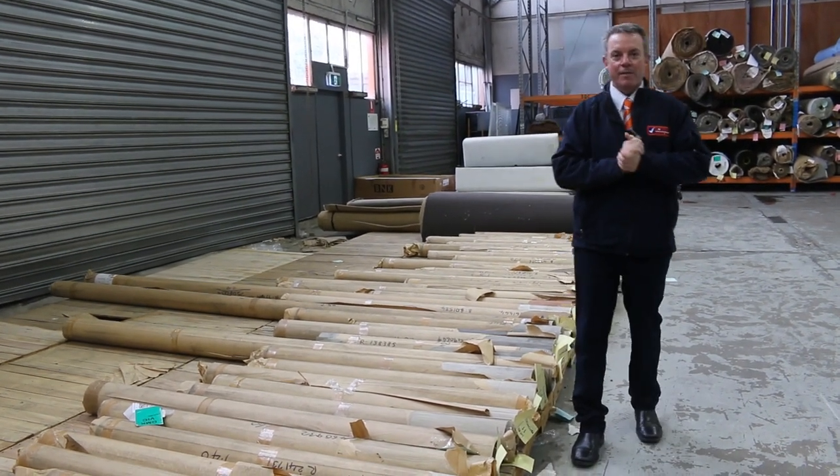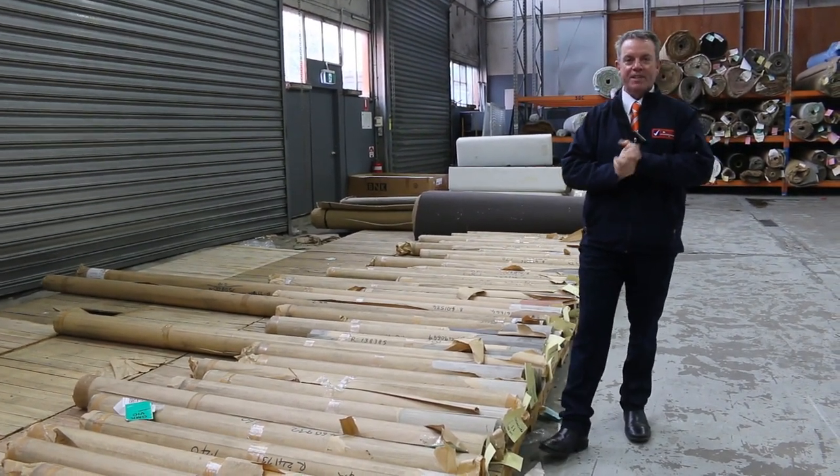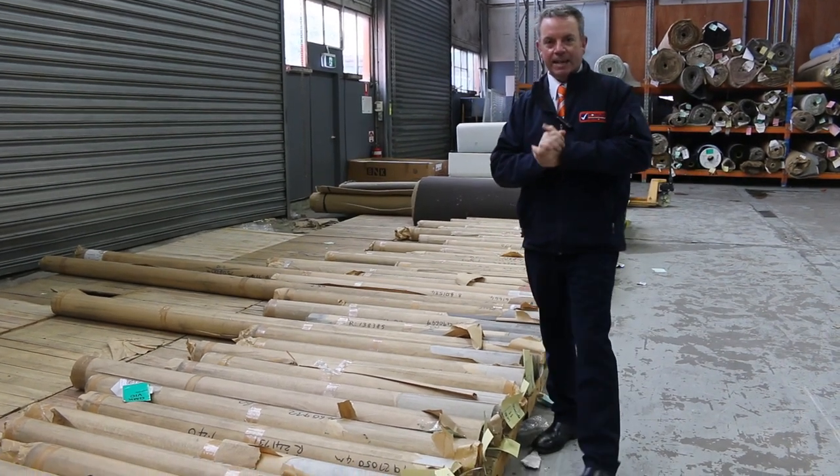G'day, I'm John from Fowler's Auction Sales. I'm here to preview tomorrow's floor covering auctions — that's Wednesday the 17th of May at 10am.